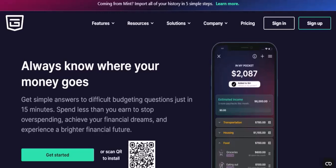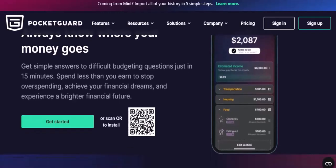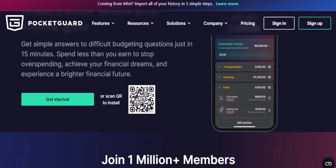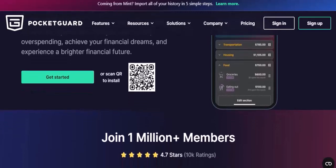What can you do with the PocketGuard app? The app offers a wide range of features to help you manage your money effectively. You can track your spending — easily categorize your expenses and see where your money is going. You can also set financial goals, whether it's saving for a vacation, a new car, or retirement, and PocketGuard will help you stay on track.